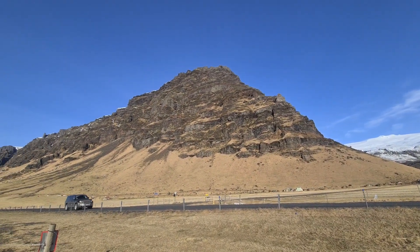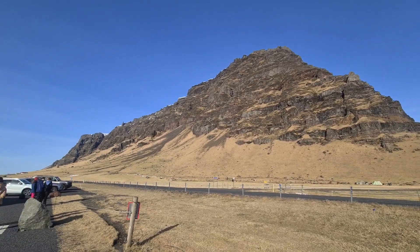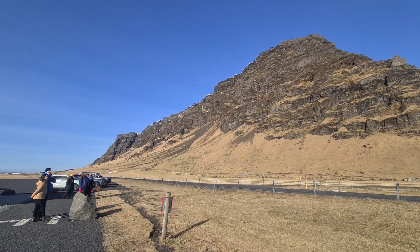Most of those mountains are formed from subglacial eruptions under the ice — super old mountains.